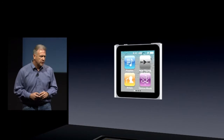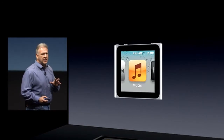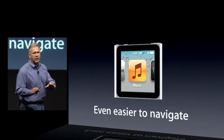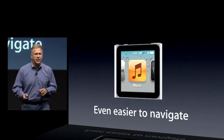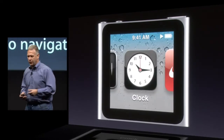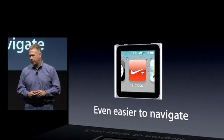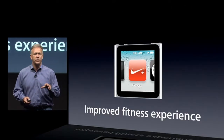With the multi-touch display, we decided to make it even easier to navigate. Now you can display big, beautiful icons for all of the features and just swipe between them with your finger to switch between the radio, the clock, the fitness application. And fitness, of course, is one of the most popular uses for the Nano — you can use it at the gym, on walks, and a lot of people like to run with their iPod Nano. So we've improved the fitness experience as well.